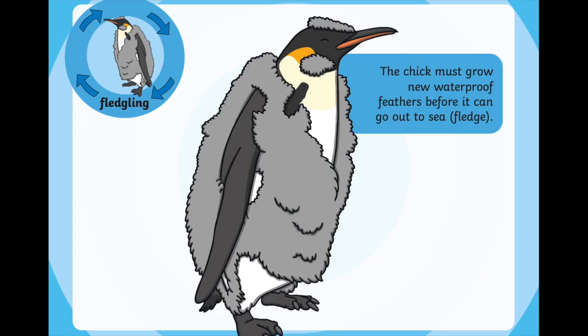As the chick grows up it turns into a fledgling, and this is when the chicks start to lose their baby feathers and begin to grow their adult feathers. You can see the black and white coming through that fluffy stuff — those are the adult feathers, and those feathers are waterproof. The chick has to grow these waterproof feathers before it can go out to sea.